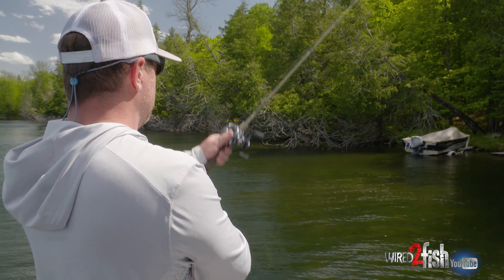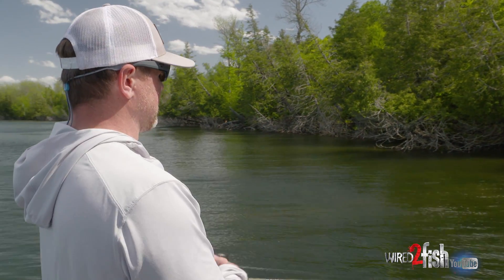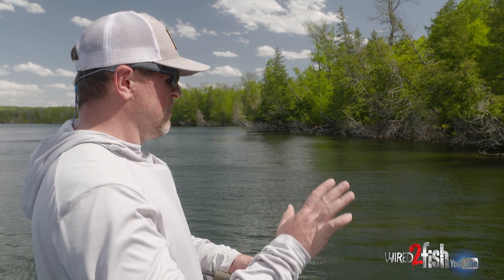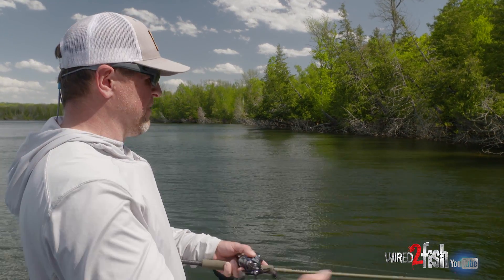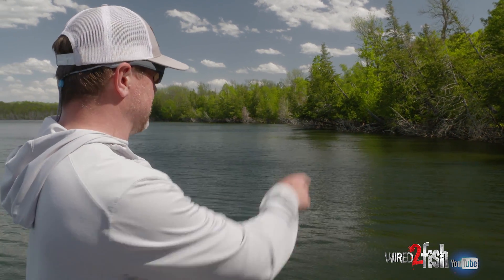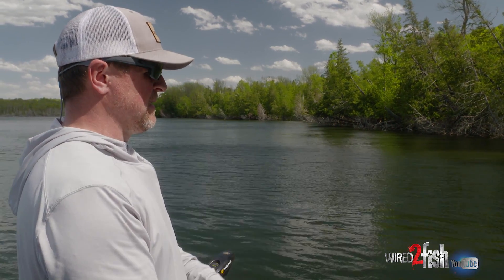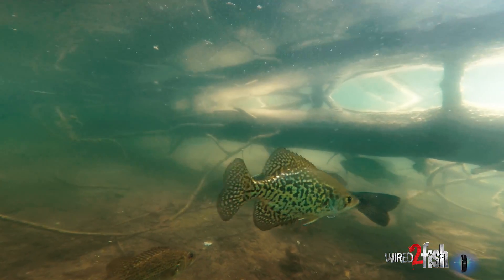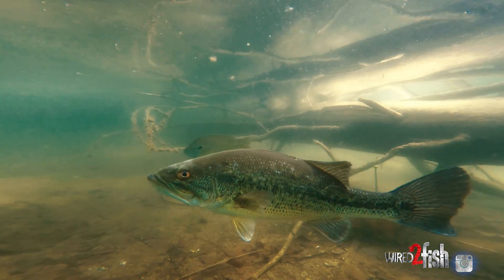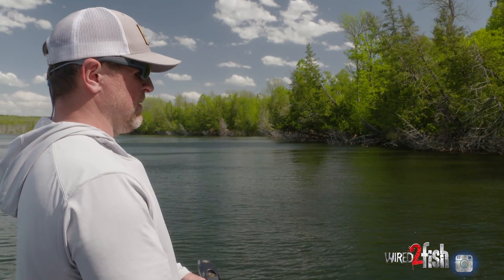We've been seeing crappie too. The bluegill are coming up to spawn — they're flooding the shallows. The bass are just finishing up their spawn and they're commingling now on this first break. We've been taking advantage of some of these shade lines, and it's been a lot of fun. From the underwater footage, you can see largemouth and bluegill are really mixed heavily here.